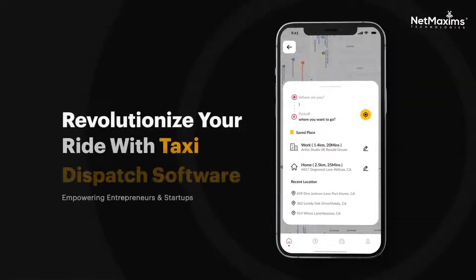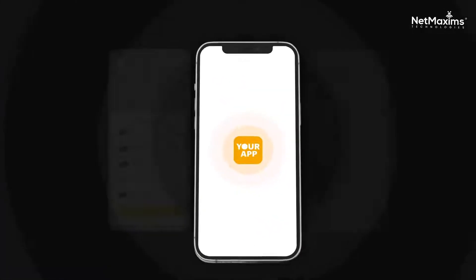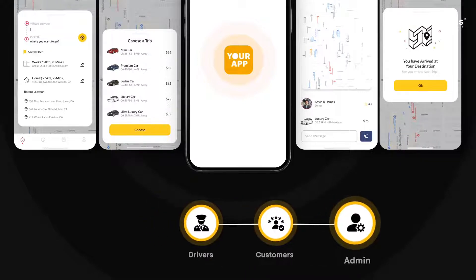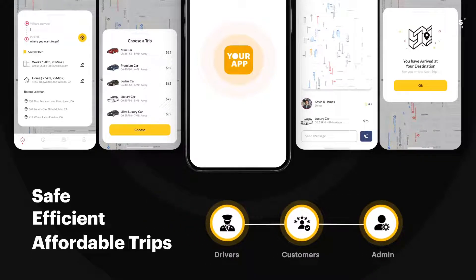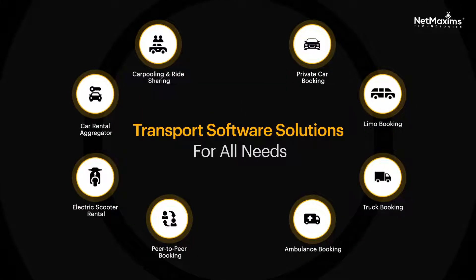Transform the taxi industry with our innovative booking platform, ideal for entrepreneurs and startups. Our system effortlessly links drivers, customers, and admins for safe, efficient, and affordable trips. Watch this video to see how our app can elevate your transportation business.